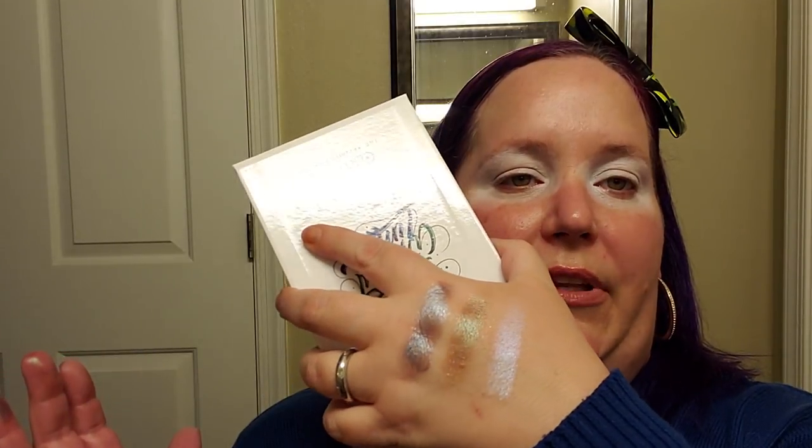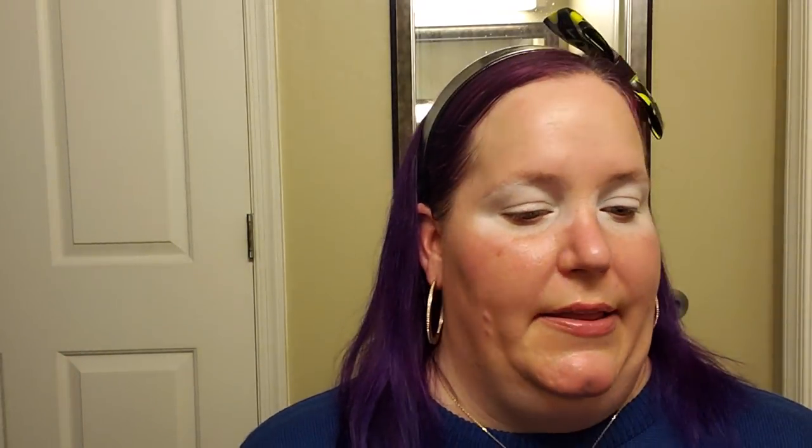One more swatch — this silvery one has a kind of bluish-purple undertone. I don't really believe in swatches because I think something can swatch amazing and look like crap on your eyes, or swatch terribly and look amazing. So let's just get into this so the video isn't too long.